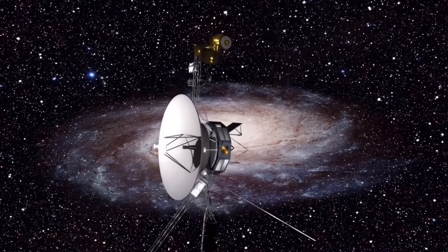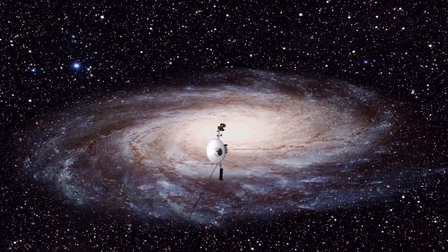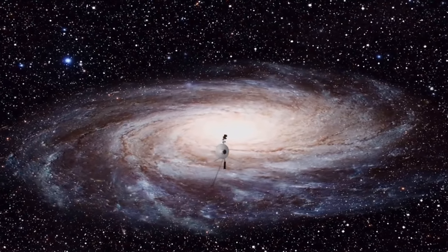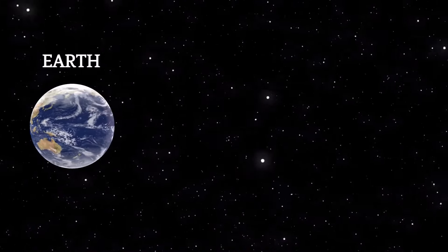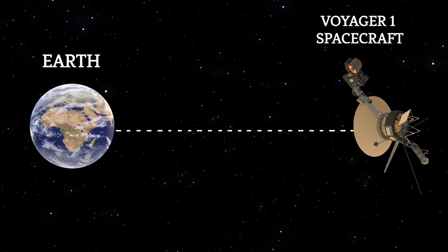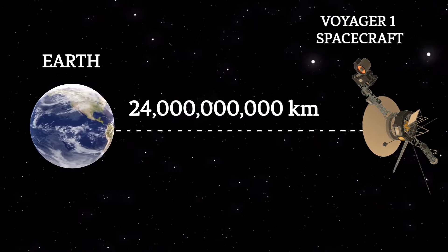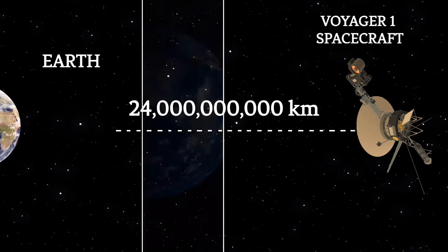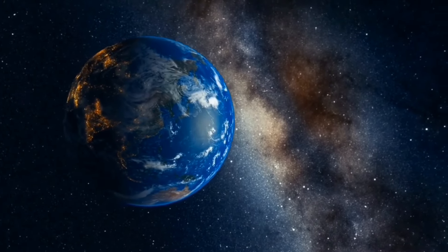Both Voyager 1 and 2 have journeyed far beyond the confines of the solar system, entering interstellar space. As of November 2023, it is the most distant man-made object from planet Earth, about 24 billion kilometers away. It is estimated that the gold-coated record will last over a billion years in space.